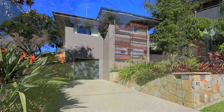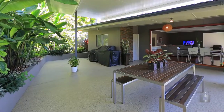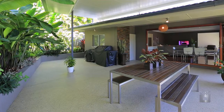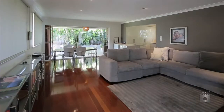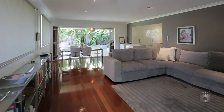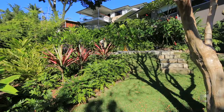Set high on the ridge with a panoramic eastern outlook, this renovated home seeks new owners to relax in an idyllic lifestyle. Enjoy a home with open plan living that extends to over 45 square metres of covered entertaining area, surrounded by the most exotic, fully landscaped tropical gardens.